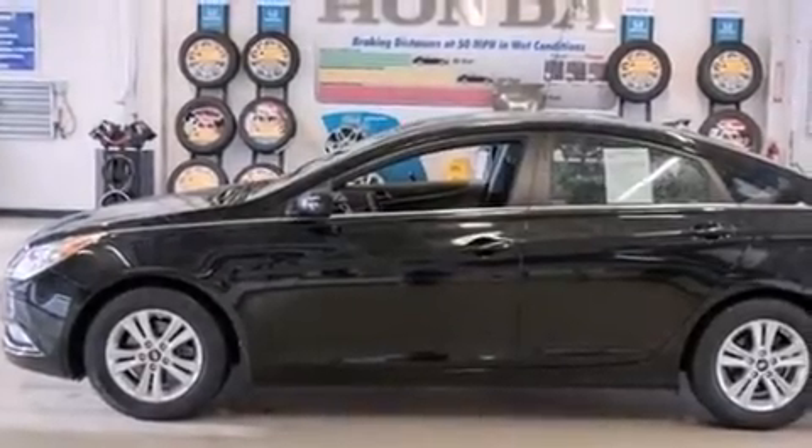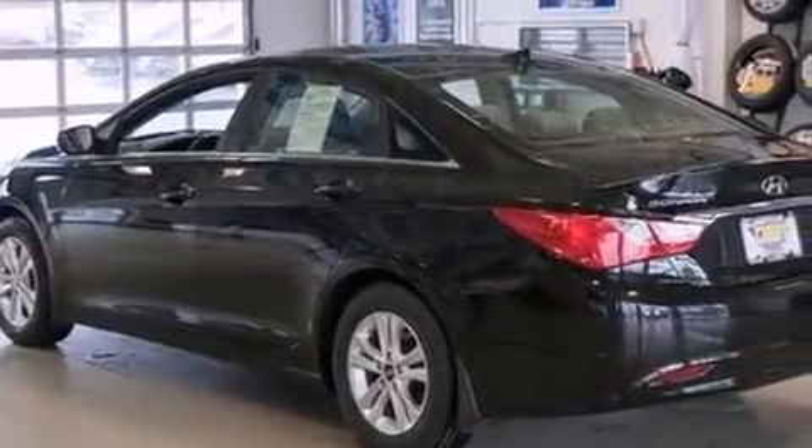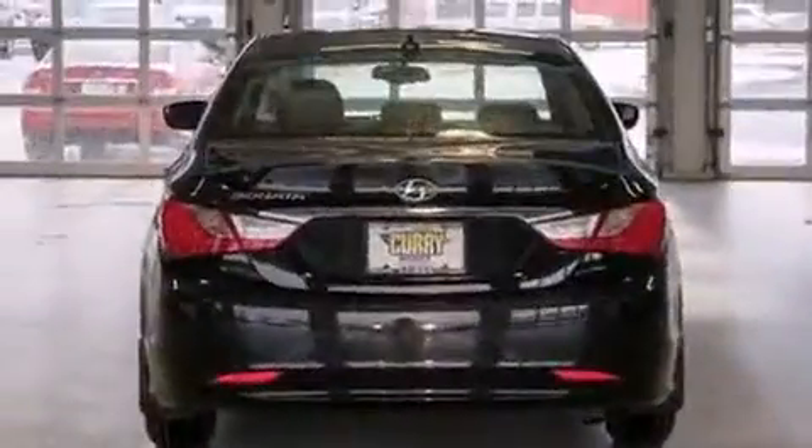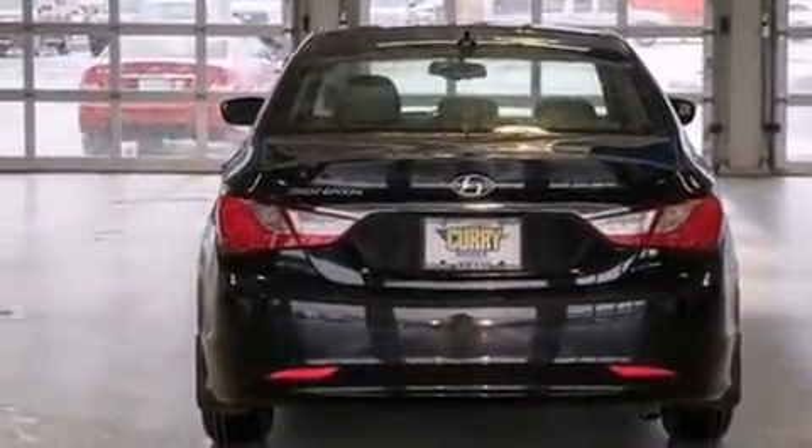You're going to love the 2013 Hyundai Sonata. This four-door, five-passenger sedan just recently passed the 30,000-mile mark. It features a front-wheel drive platform, an automatic transmission, and a 2.4-liter four-cylinder engine.